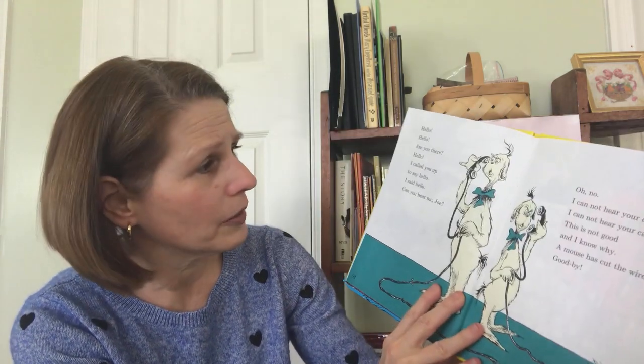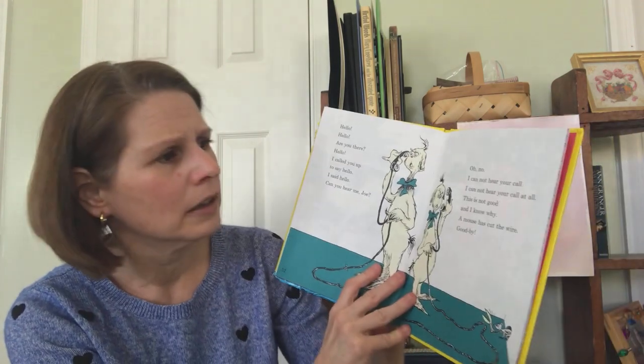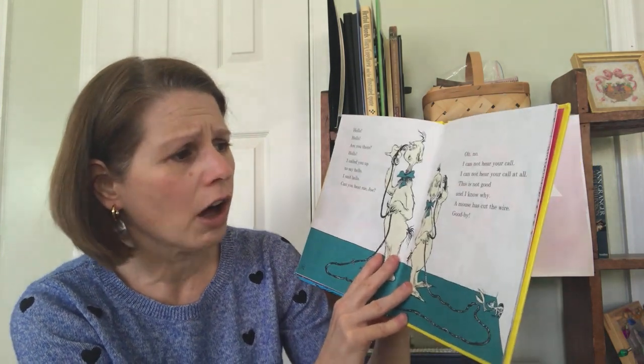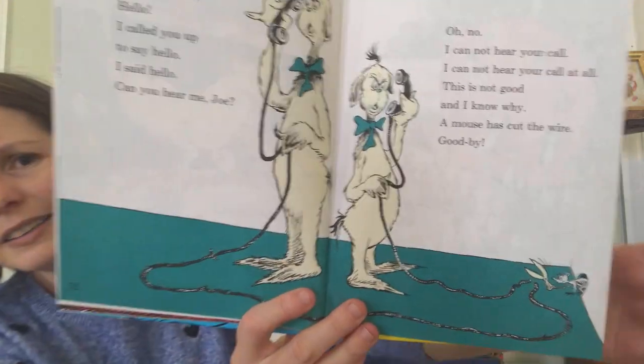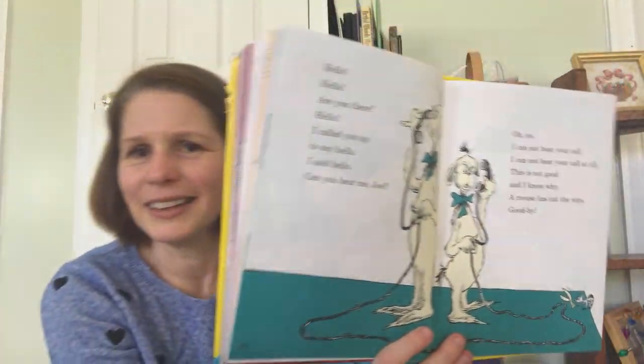Hello? Hello? Are you there? Hello? I called you up to say hello. I said hello. Can you hear me, Joe? Oh, no. I cannot hear your call. I cannot hear your call at all. This is not good, and I know why. A mouse has cut the wire. Goodbye. See the mouse down there with the scissors? Except, look, they're standing back to back. They don't need the telephone. Silly guys.